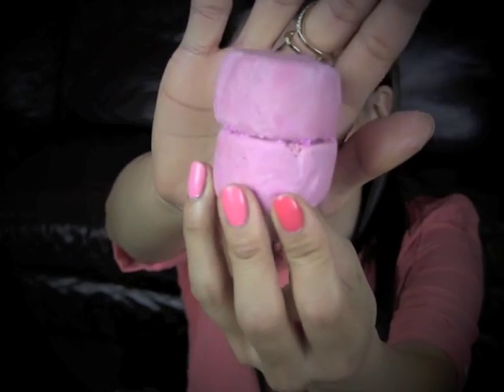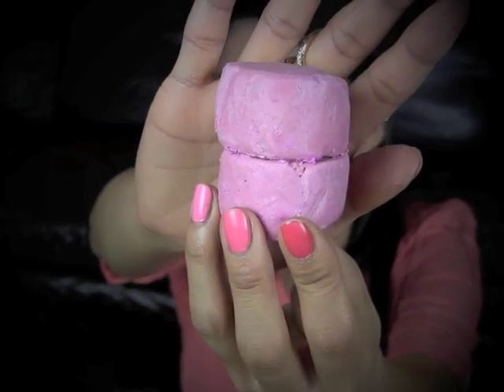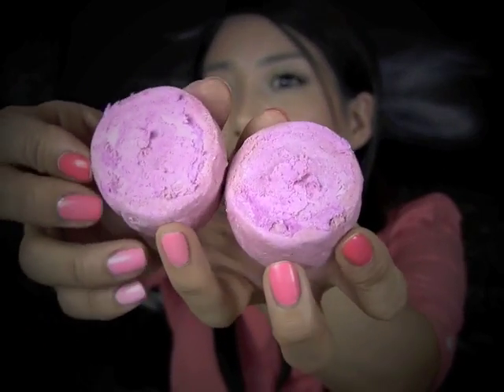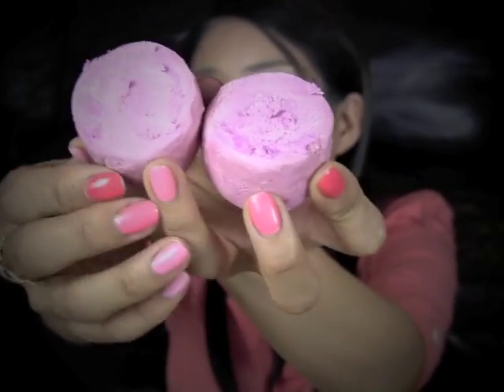Next, I have a Lush product to show you guys — it's their Rose Jam Bubble Bar. This is sort of like a bubble bar that's kind of like a bath melt. You open it up and there's a bath melt type of product inside. It smells so good — it's so rosy and it's got a bit of strawberry scent to it. It bubbles up really well. You can easily separate it and use it twice, but for a really nice bubbly bath, I would recommend using the entire thing.